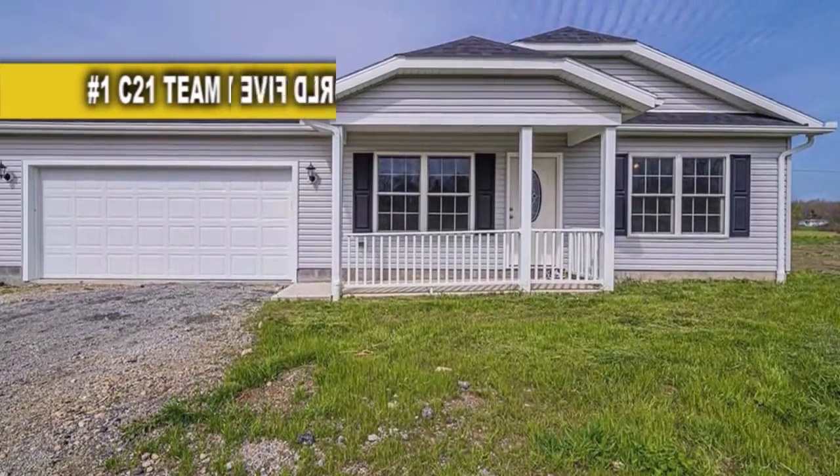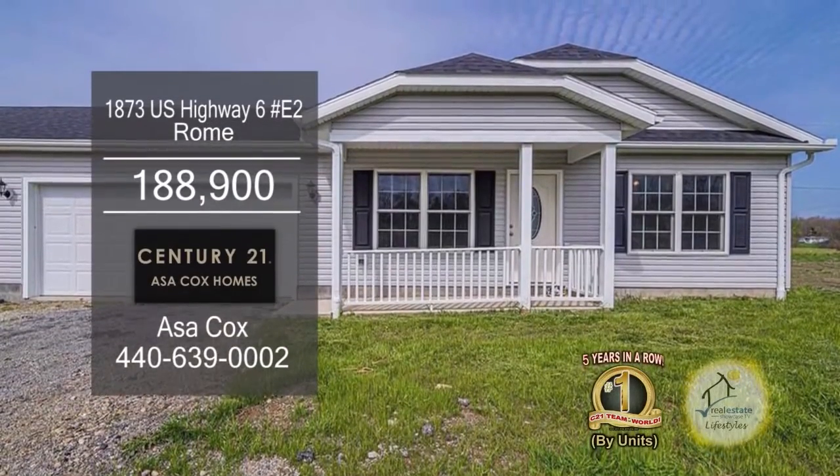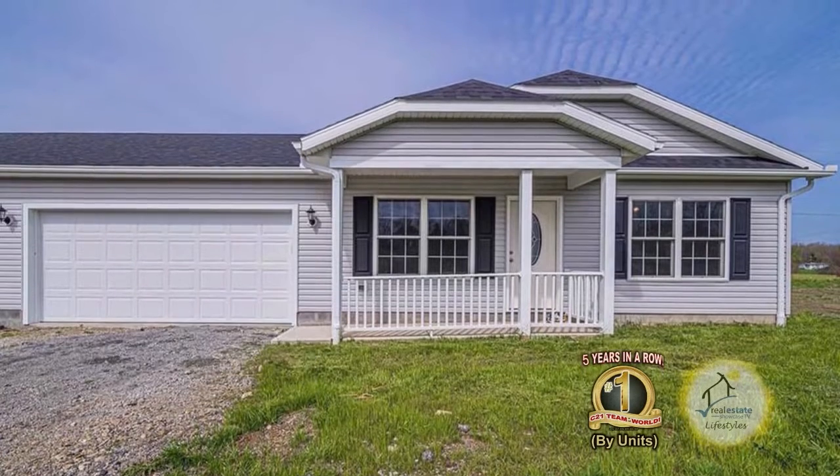Get into this up-and-coming lakefront community for maintenance-free living with no monthly HOA fee for the first year.